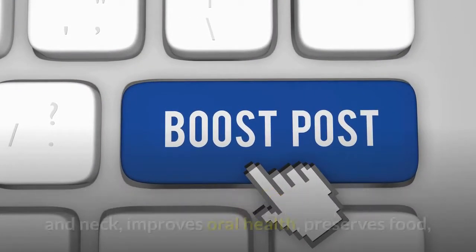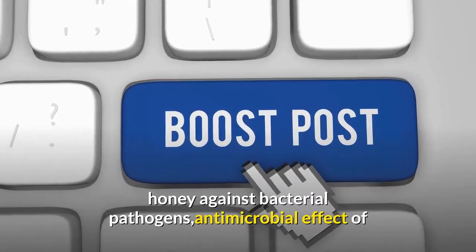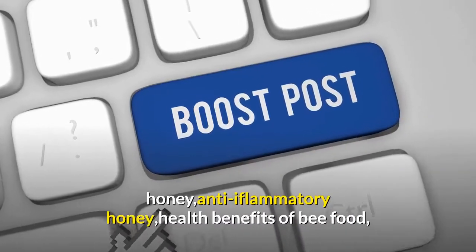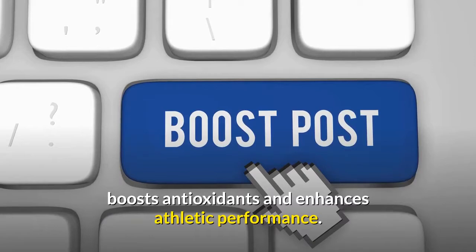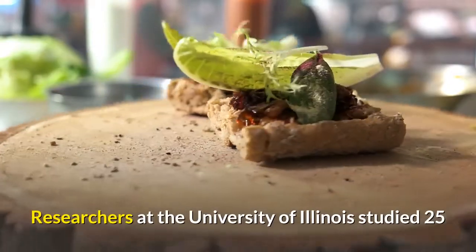Honey also improves oral health, preserves food, acts against bacterial pathogens through its antimicrobial effect, has anti-inflammatory properties, boosts antioxidants, and enhances athletic performance.